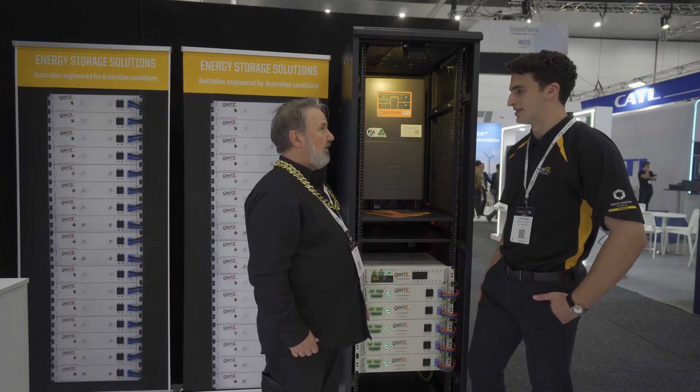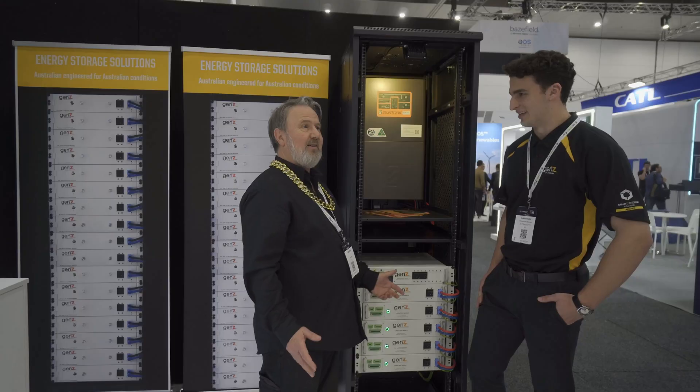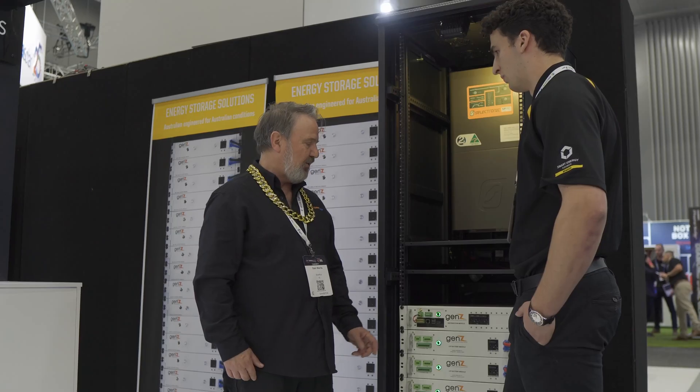Twenty-one times 3.5 is 73.5 kilowatt hours. That's a lot of storage, controlled by one distribution module.